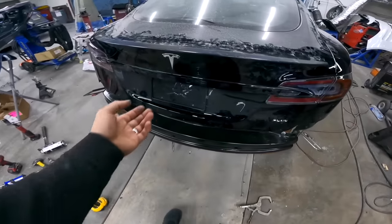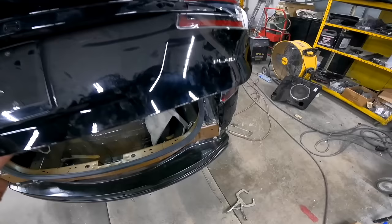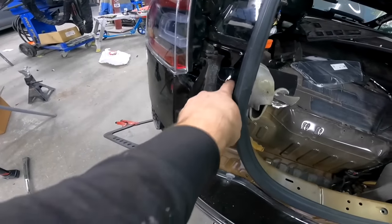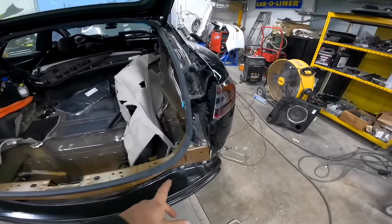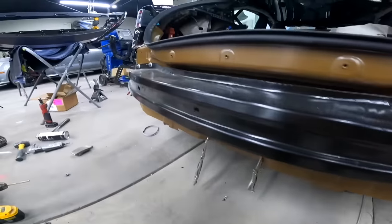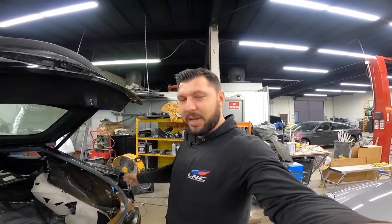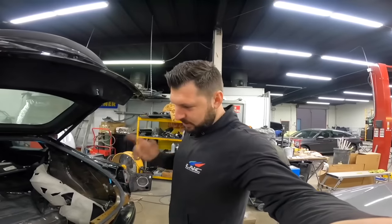I put a couple of self-tapping screws so the body panel stays in one spot — right here and right here. Now everything is secured and I can go around everywhere, get in around the bottom and the sides, and put as much panel adhesive as I can. Then we'll put a sealer around the edges and it's going to look like factory.